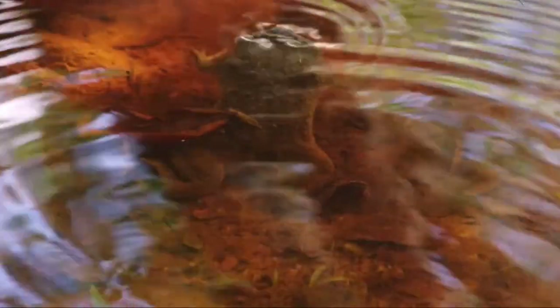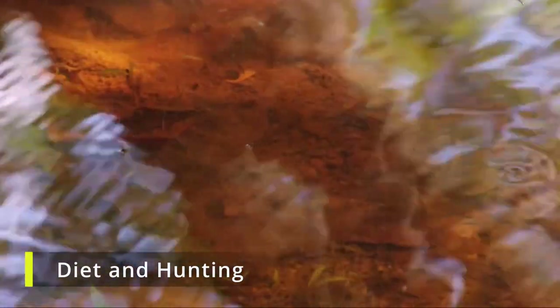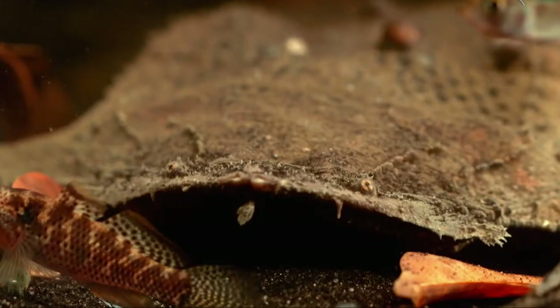The Surinam Toad, like many of its amphibian counterparts, has a carnivorous diet. It primarily feasts on small invertebrates, crustaceans, and worms. Its hunting strategy is intriguing — rather than actively pursuing its prey, the Surinam Toad is more of an ambush predator, relying on its camouflage and swift reflexes.